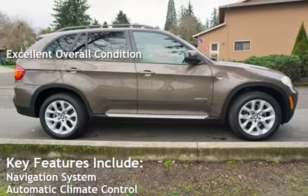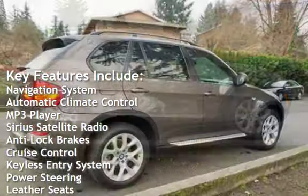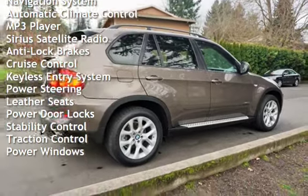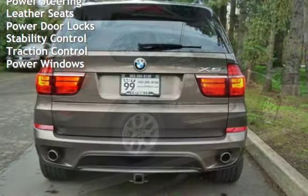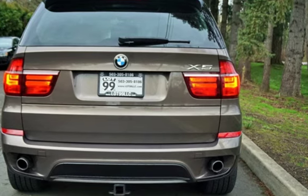Key features include navigation system, automatic climate control, MP3 player, Sirius satellite radio, anti-lock brakes, cruise control, keyless entry, power steering, leather seats, power door locks, stability control, traction control, and power windows.